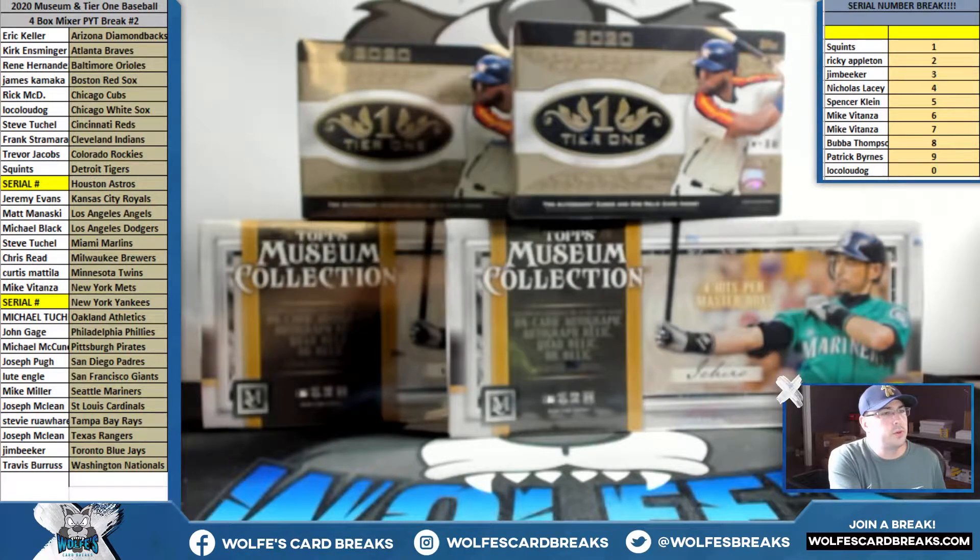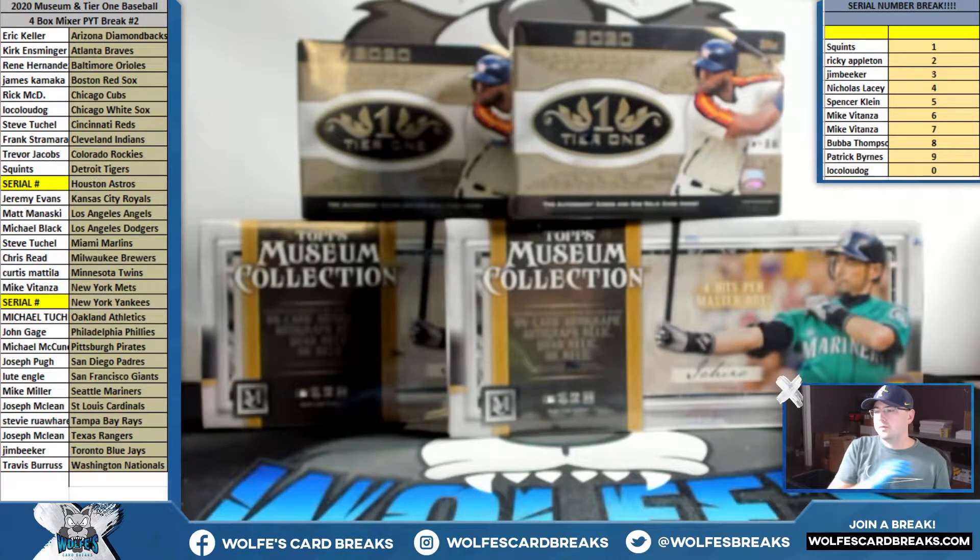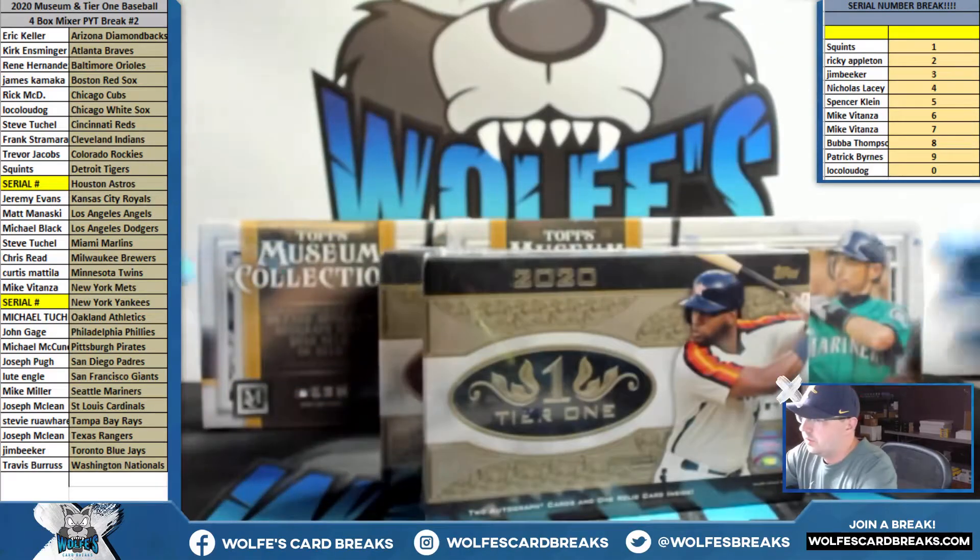2020 Museum and Tier 1 Baseball, 4-box mixer PYT number 2 — 2 boxes of Museum, 2 boxes of Tier 1 Baseball. All cards in this break ship. There's a one-on-one player guess for you. We'll do the Tier 1 first and then the Museum.